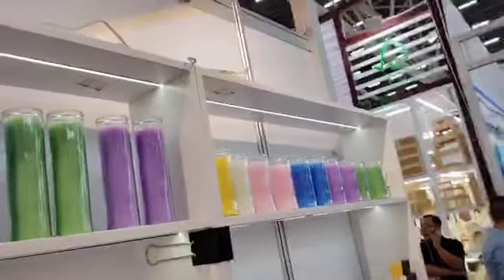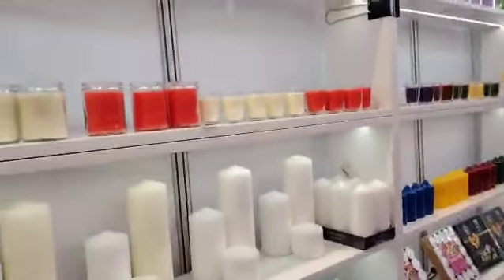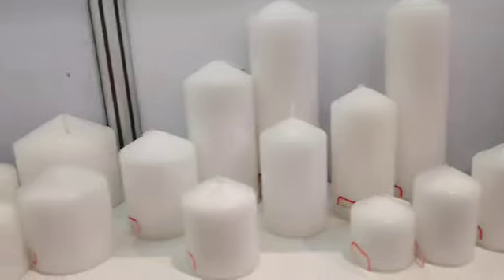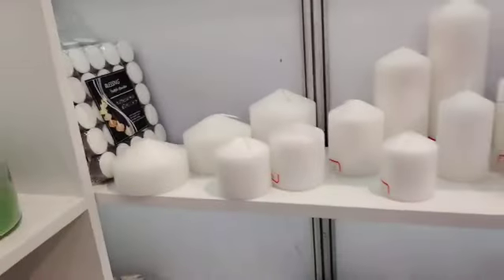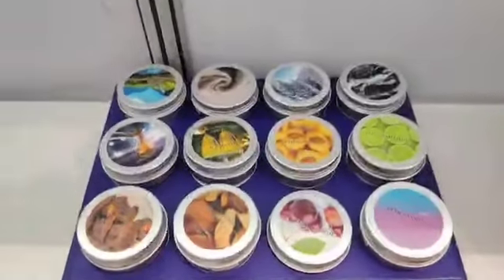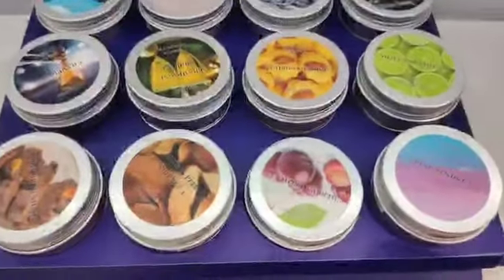Different colors. And below, it's about pillar candles — pillar candles for wedding decoration. Okay, different sizes. And on this one here, we have the fragrance for your choice. Different fragrance, all can do according to your request.